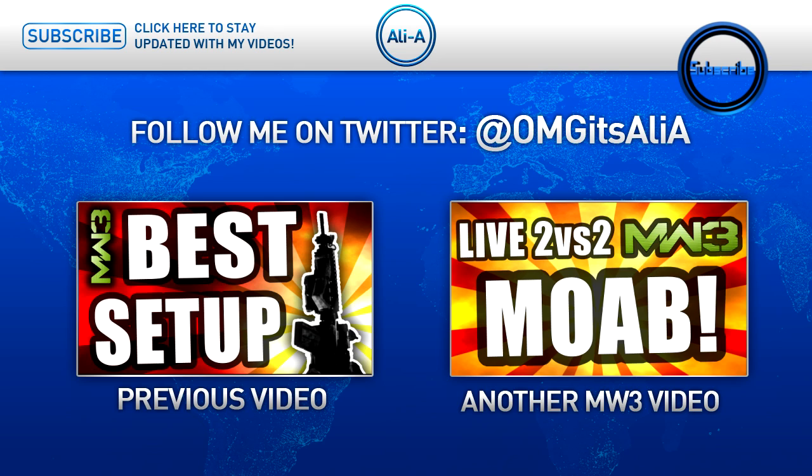I hope you guys have really enjoyed this. If you've got any questions, feel free to ask in the comment section and let me know your experiences of 3D gaming or 3D in general. You can click on screen now to check out more of my videos — on the left is the best tips, tricks, and class setups for the new Modern Warfare 3 playlist called Face Off, and on the right is a two-versus-two live Modern Warfare 3 MOAB. Hopefully you've learned something new about 3D gaming and this Sony Bravia TV — cheers for watching and I'll see you in my next video.